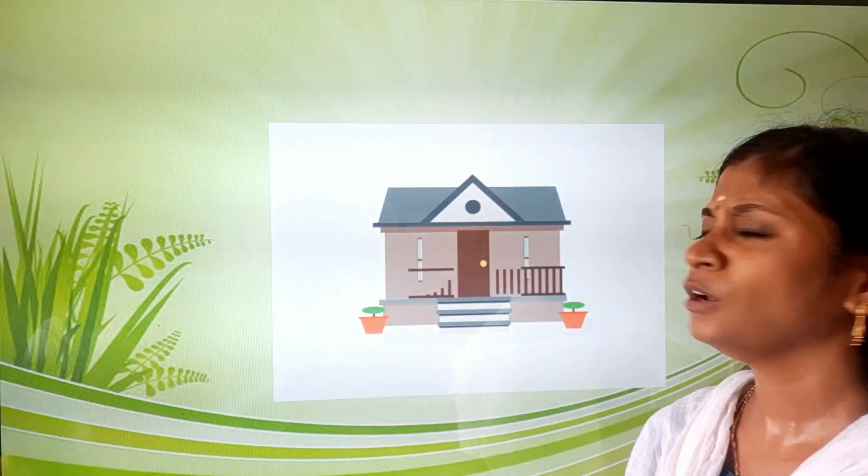Some houses have straw roofs. Some houses are built using bricks, steel, and cement. The houses built using these things are very strong. Do you know one thing? These bricks are made from clay. Some houses can have a sloping roof. People build a sloping roof in places where there is heavy rainfall or snow.